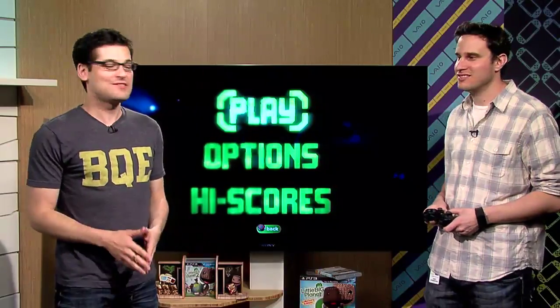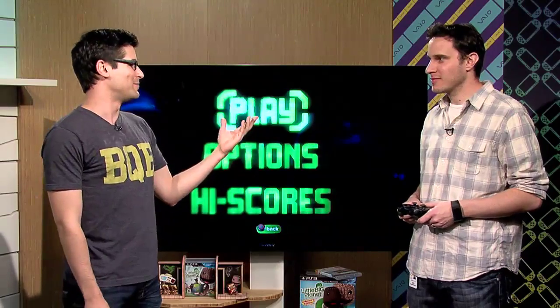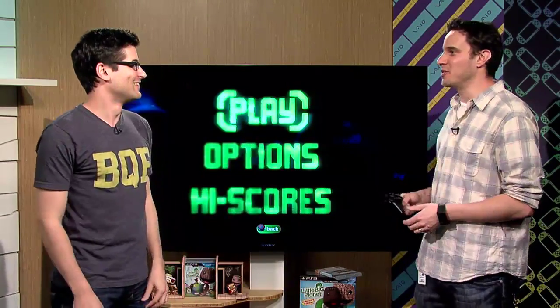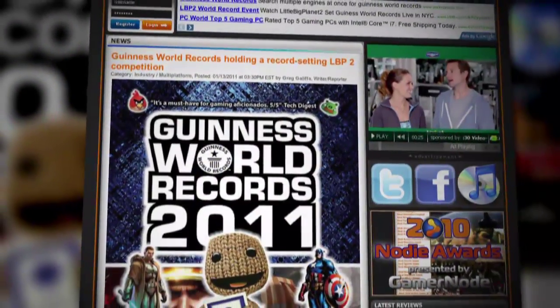I'm here with Jeff from PlayStation. Jeff, thanks for coming by. I heard you just got back from playing a record amount of LittleBigPlanet. We took three of our best LittleBigPlanet 1 designers to the PlayStation Lounge in New York, and right at launch, we sat them down and they played for 50 hours straight. In the process, they set five Guinness Book of World Records.